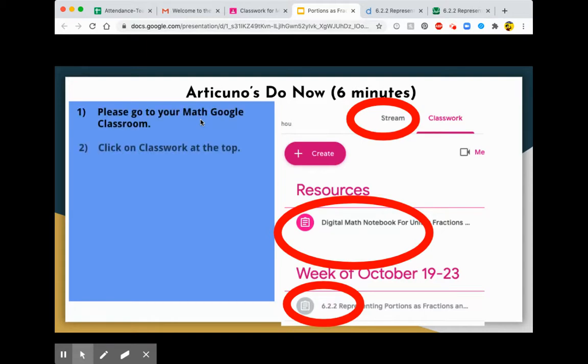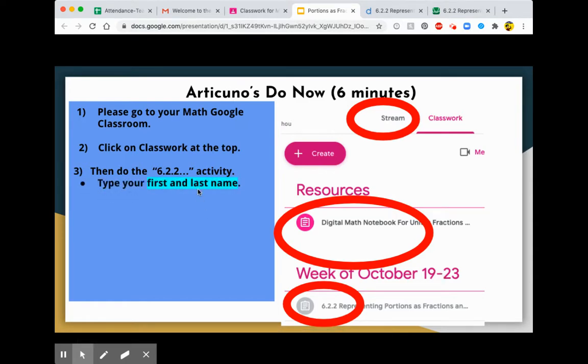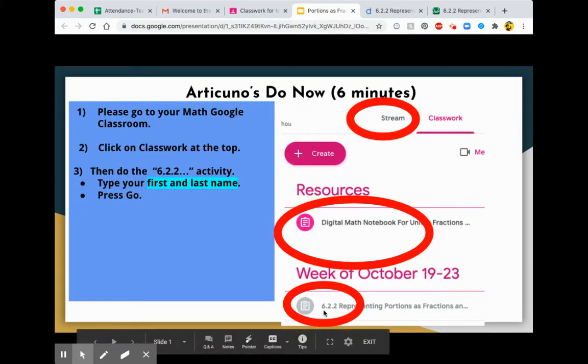Today's lesson had us working with the 6.22 activity. Here's where you can find it — week of October 19–23. Just make sure that you type your first and last name so we know fully who you are. You'll want to open this activity because this is where we did all the work today on Zoom, and this is where your homework will be due Friday.